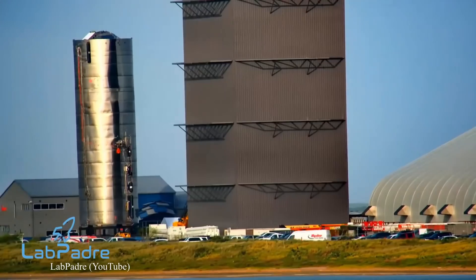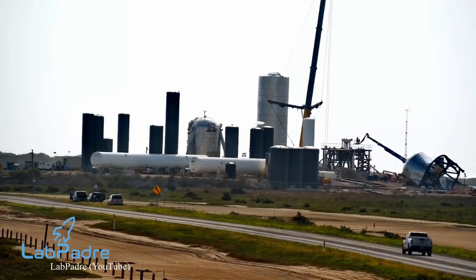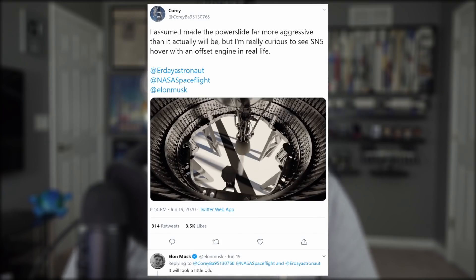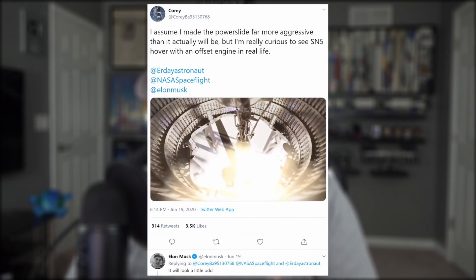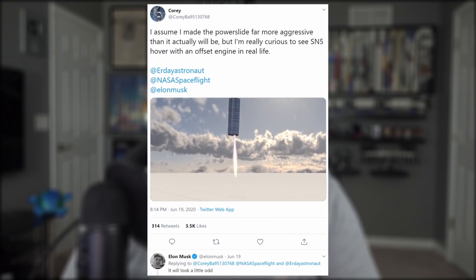SN5 was moved out of the mid-bay on Wednesday and transported down Highway 4 on a crawler to the launch site, where it was mounted on its brand spanking new test stand. A road closure was scheduled for that, and the next one for other non-flight related testing, likely ambient pressure testing, is currently slated for Monday with backup dates following. Ultimately, what we're trying to see here is an eventual 150 meter hop, not seen since the days of Starhopper. And similar to an SN5 animation shared on Twitter, Elon replied that with the offset single Raptor engine, it will look a little odd. But for now, let's just all hope all goes well with the cryo and static tests so we can see this thing through.